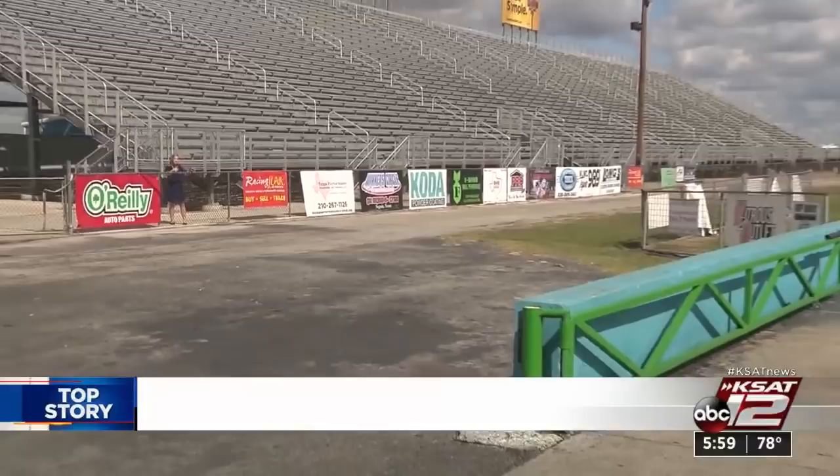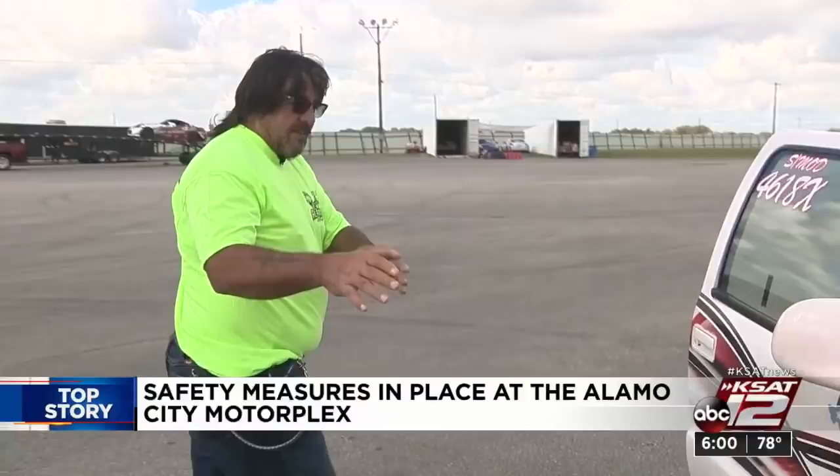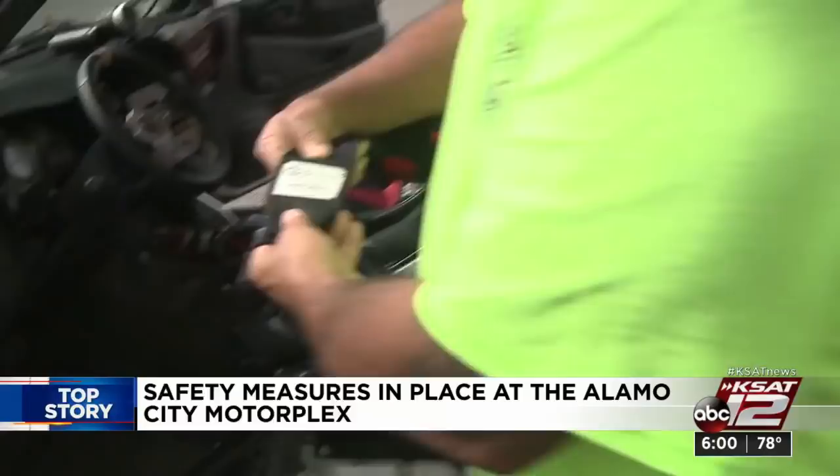The rules, which are recommendations, state that fences need to be at least 30 feet from the barriers on the racetrack. These are about 50 feet away, and on top of that, about 15 to 20 feet away from the stands. The barriers are made of cement and go all the way to the finish line. Safety tech Jimmy Herrera inspects every car that races at the Motorplex, checking for leaks and loose parts.